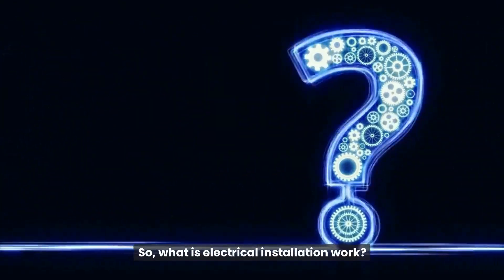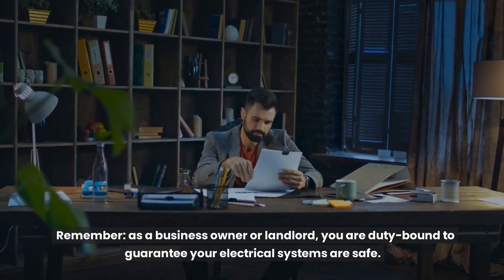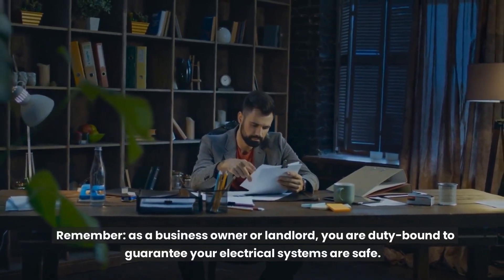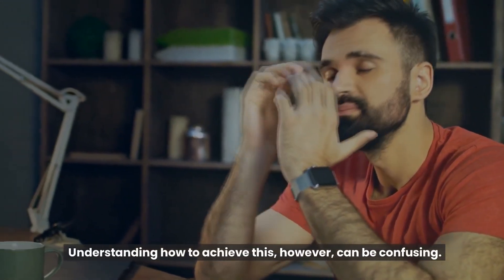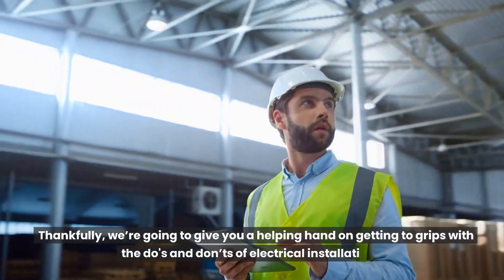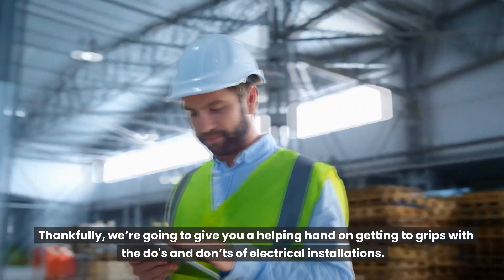So, what is electrical installation work? As a business owner or landlord, you are duty-bound to guarantee your electrical systems are safe. Understanding how to achieve this, however, can be confusing. Thankfully, we're going to give you a helping hand on getting to grips with the do's and don'ts of electrical installations.